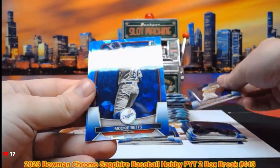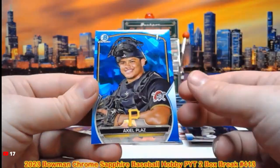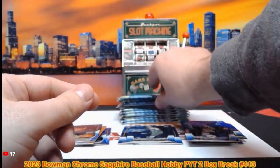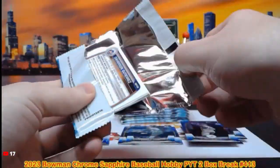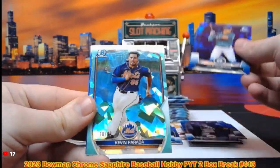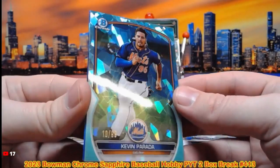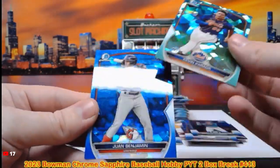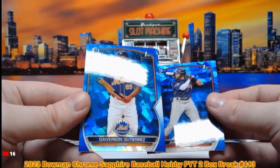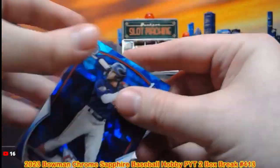Ronald Acuña. Mookie Betts, Ludwig Esbenoza for the Cubs. Axiol Palaz for the Pirates. There's this pack — from the top load — Julio Rodriguez, and a green Kevin Parada out of 99, 10 out of 99, going to the Mets spot. Juan Benjamin first moment and Davison Gutierrez first moment for the Mets. Let's top load these.